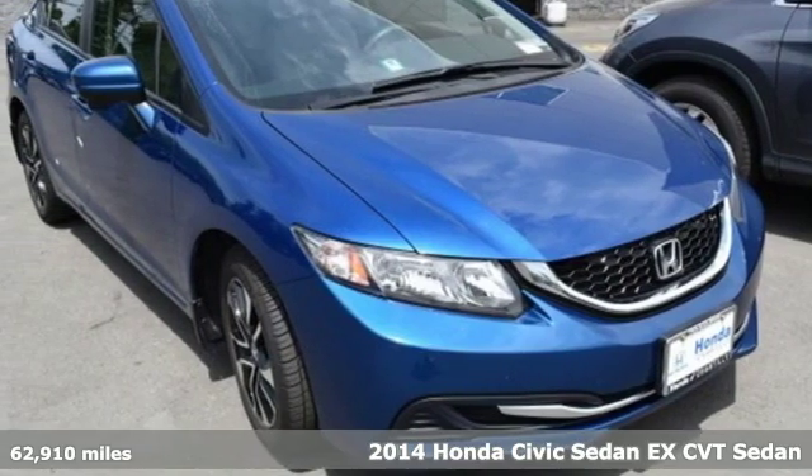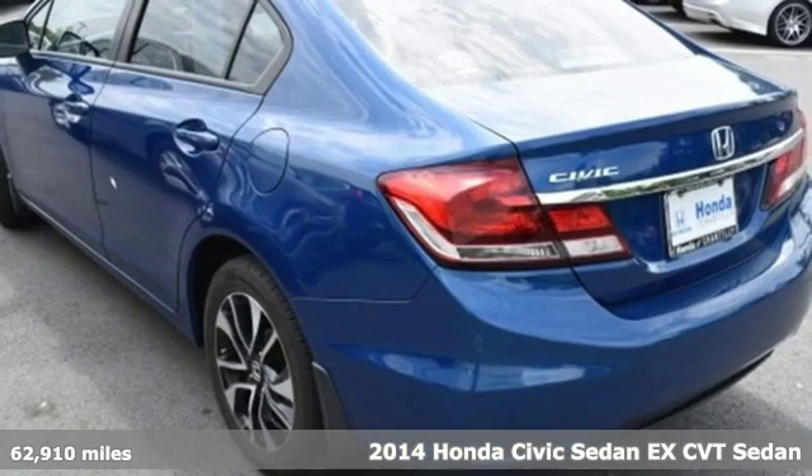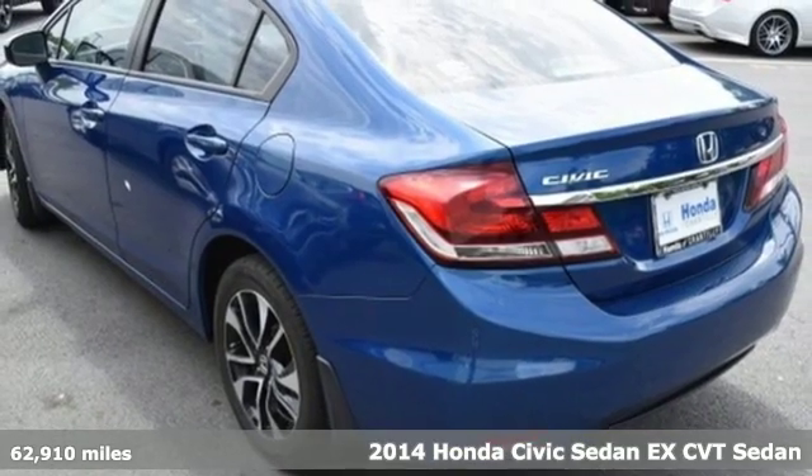It's a 2014 Honda Civic Sedan. In a crowded space, stand out as a leader.